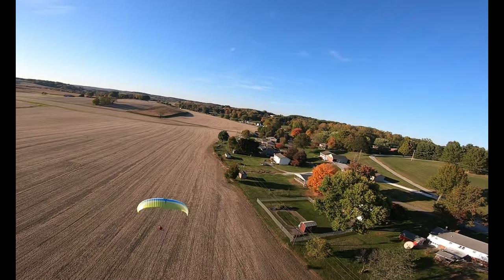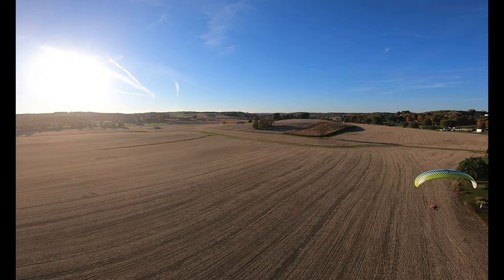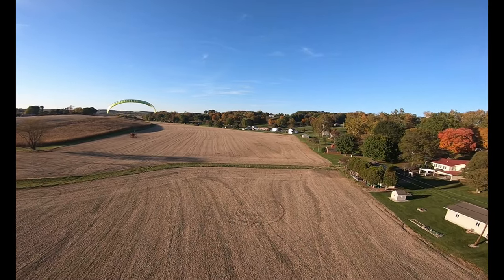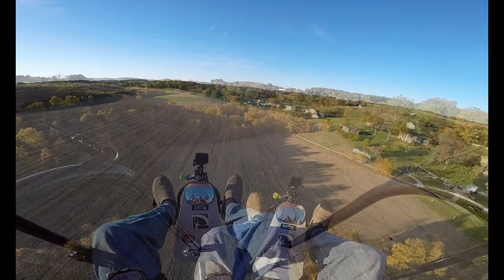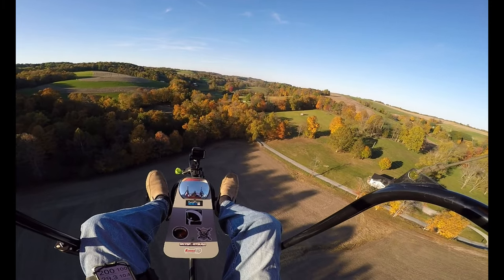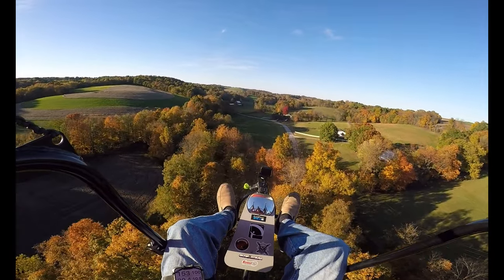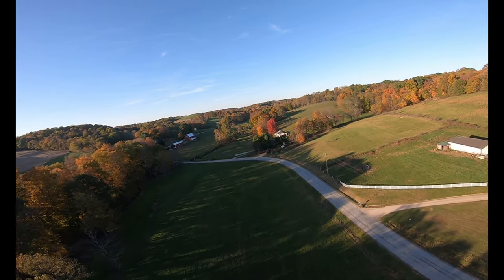There's a pretty big field here. It's awfully pretty down here. Nice big reddish color tree.